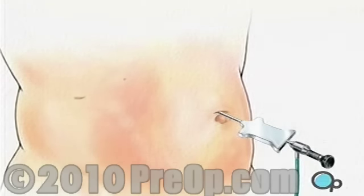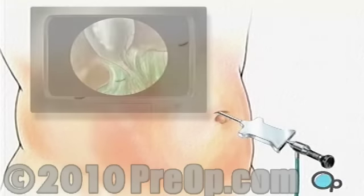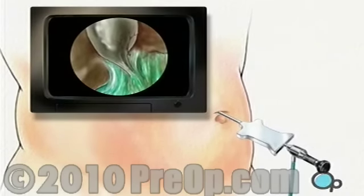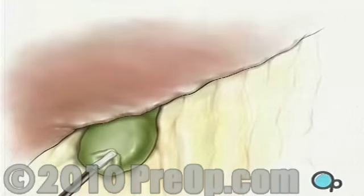Three more incisions will be made with care taken to keep the openings as small as possible. Once in place, the laparoscope will provide video images that allow the surgeon to locate and pull back both the liver and gallbladder.